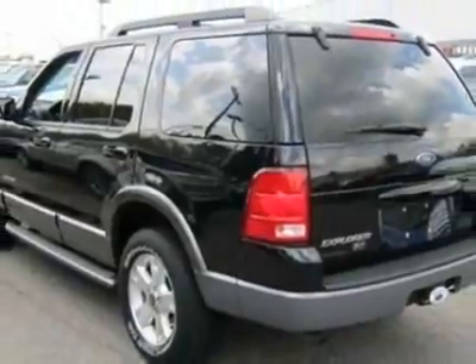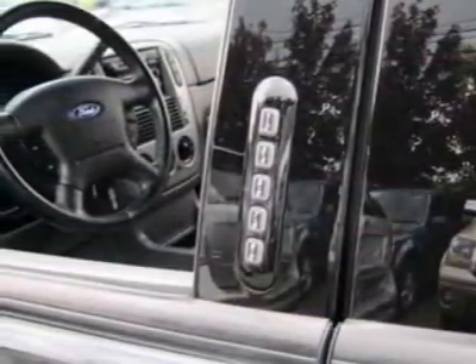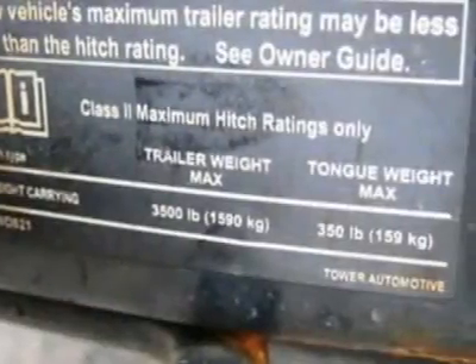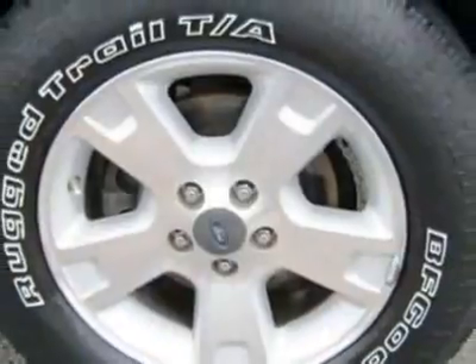This Explorer boasts a 4.0 liter engine and has a 5-speed automatic transmission. Additional options for this vehicle include the XLT Sport Series order code, power moonroof with shade, garage door opener bin from overhead console.